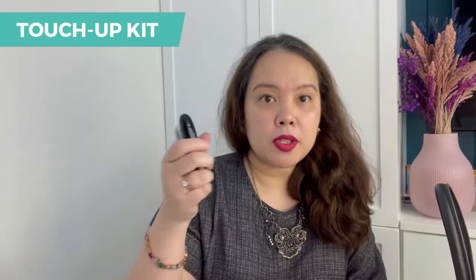These are connected to your having to touch up — your compact, lipstick, and lip balm.